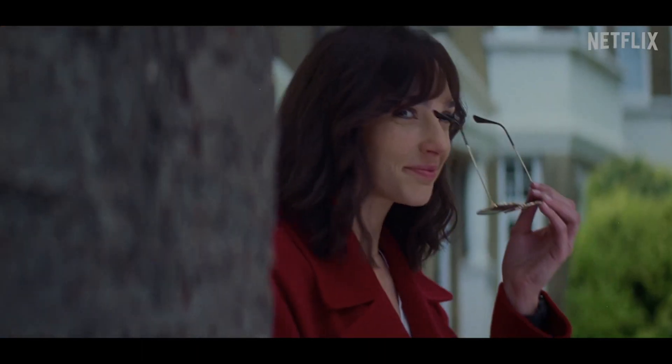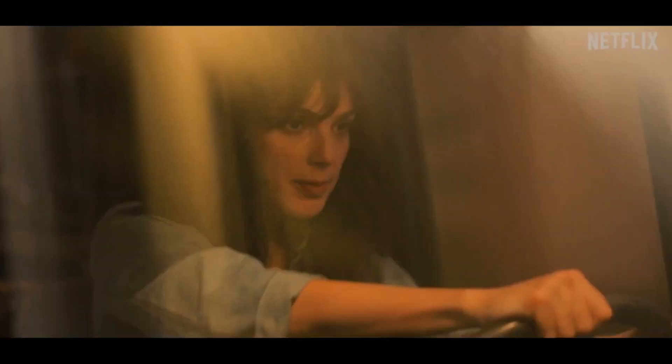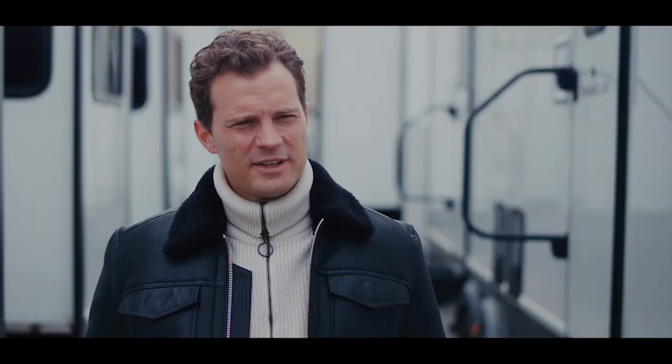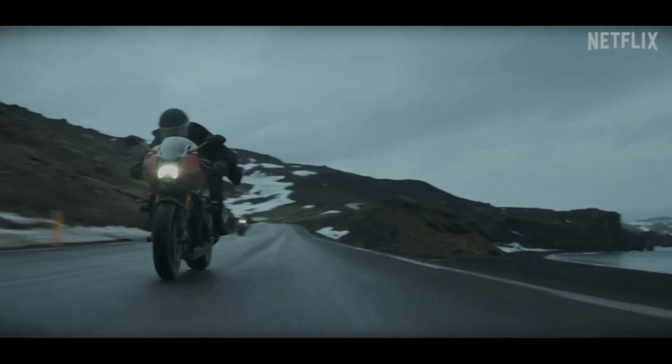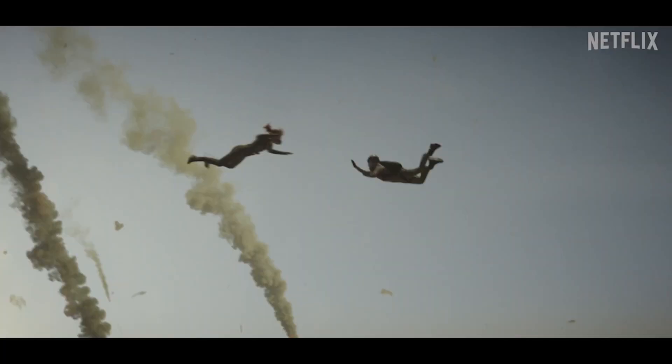The production team spared no effort to recreate the dazzling settings of the film. The streets of Lisbon and remote deserts became the perfect backdrop for this espionage and betrayal plot. Art direction, costume design, and lighting merged to create an immersive and believable atmosphere.